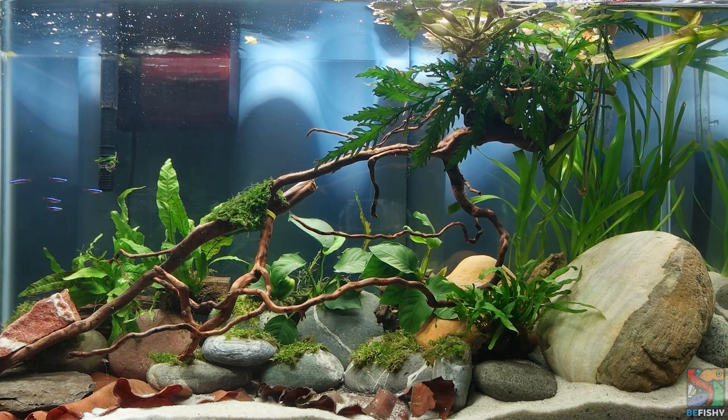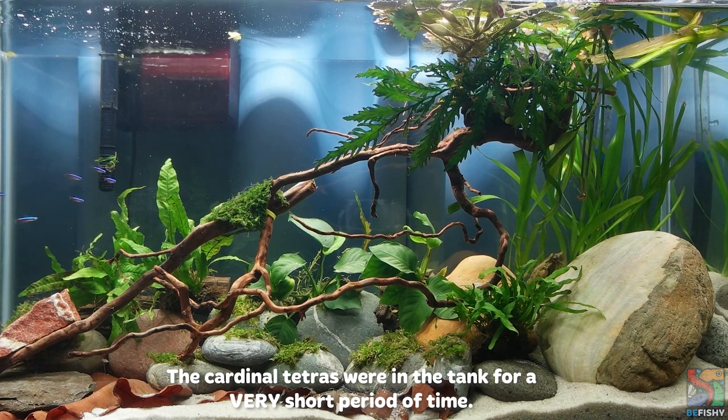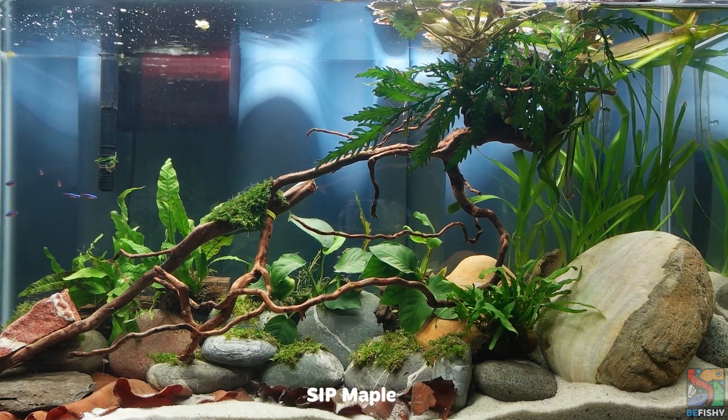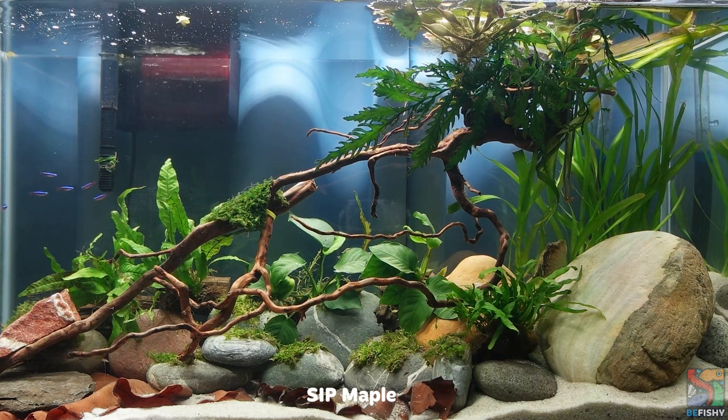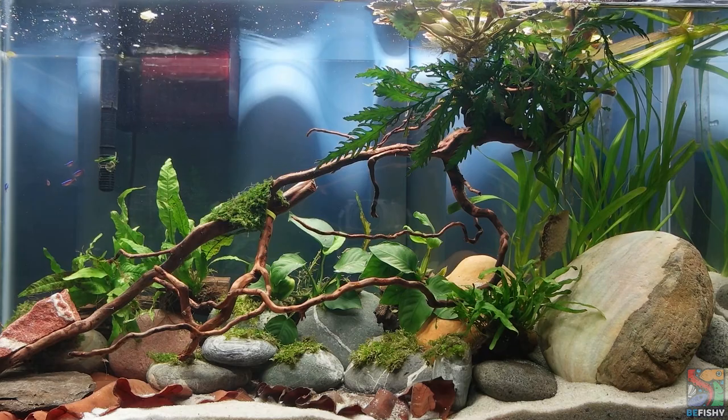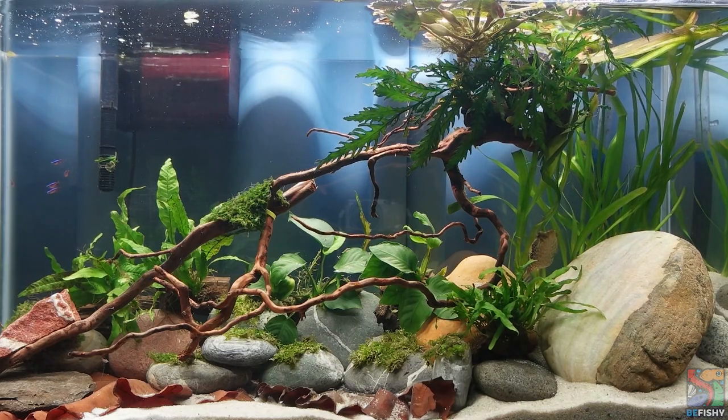As mentioned earlier, dragon puffers are piscivores. No matter how big or small the fish is, dragon puffers will gladly eat and take a chunk out of it. So no tank mates except for their own species are suitable for these fish.